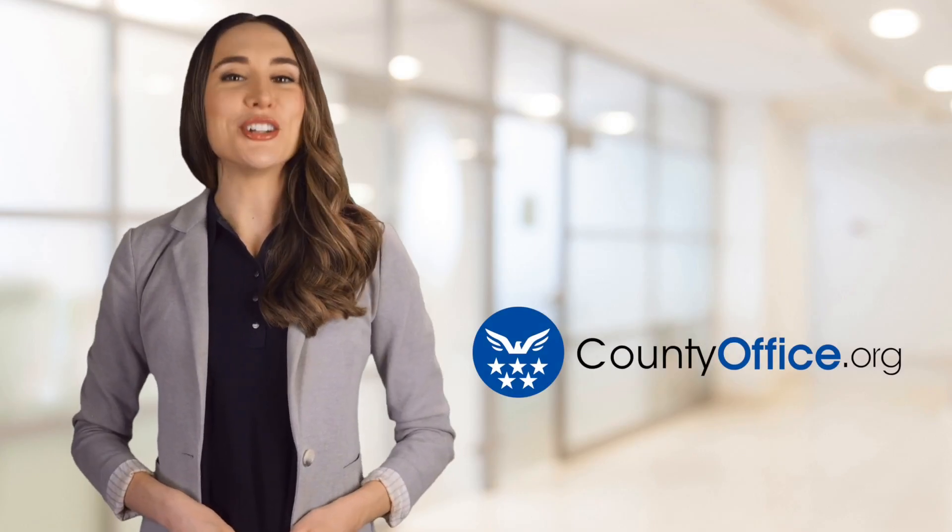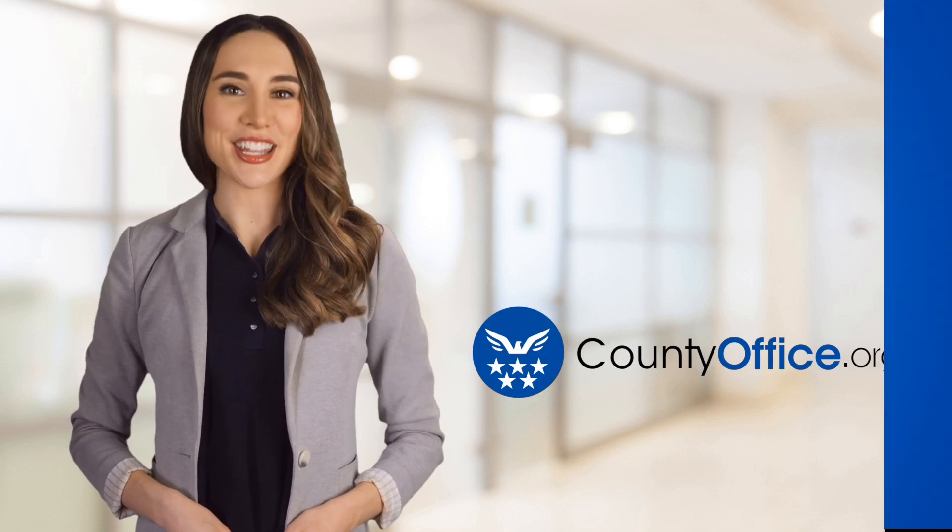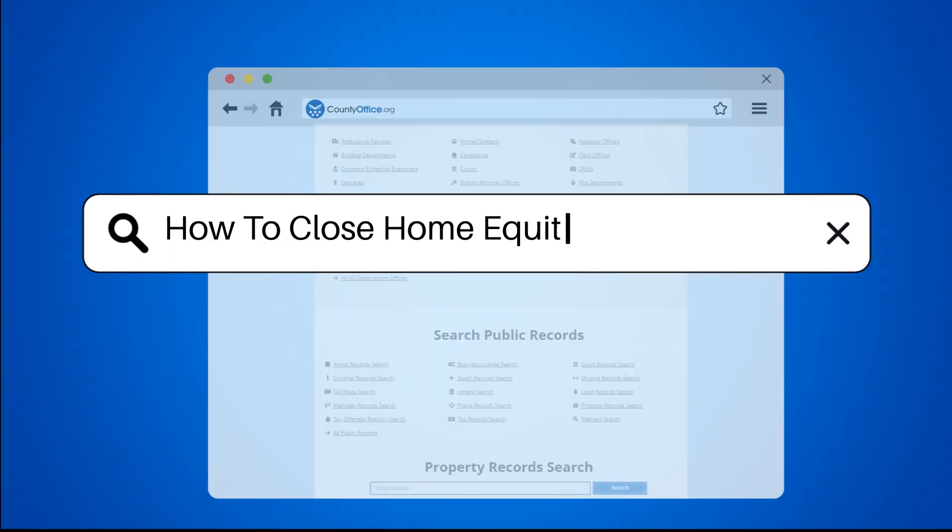Welcome to County Office, your ultimate guide to local government services and public records. Let's get started. How to Close a Home Equity Line of Credit.